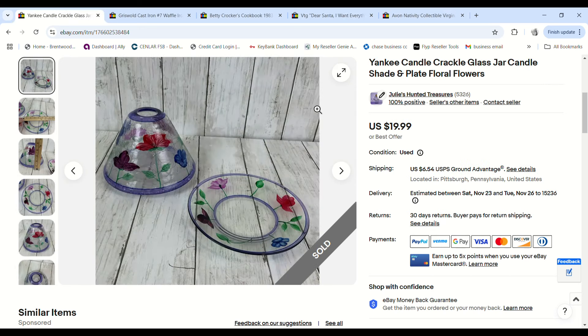This Yankee Candle base and shade — we got it free in a church haul. It sold for $19.99 and we made a $13.84 profit.